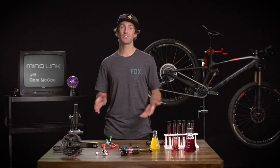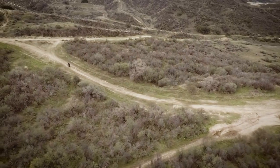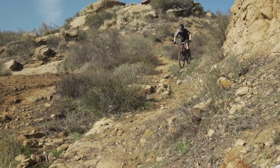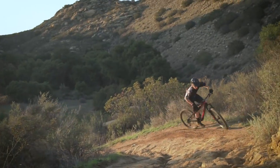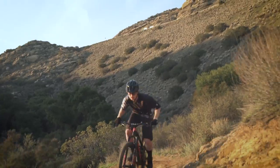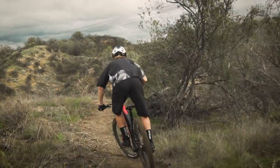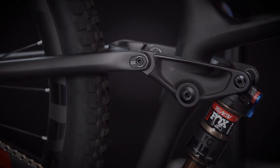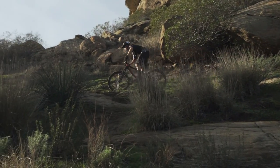How's it going? I'm Cam McCall, and we're going to talk about Minolink. At Trek, we take pride in designing the best riding bike for every style of riding, and part of that means getting the geometry right. But we also know that different riders have different preferences, or different trails can call for a different setup. So our full suspension bikes feature Minolink, which allows riders to easily make small geometry adjustments to suit their own riding style or terrain.